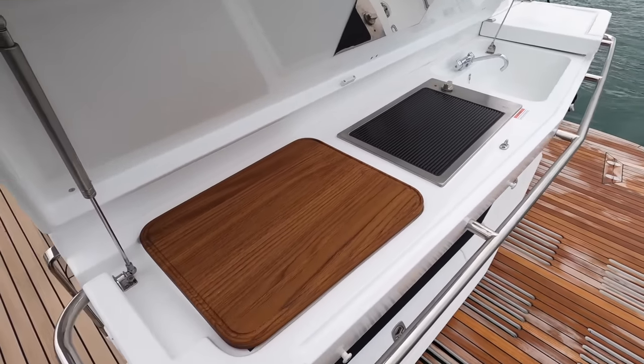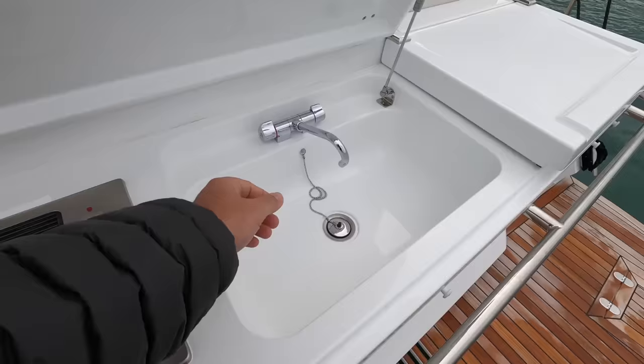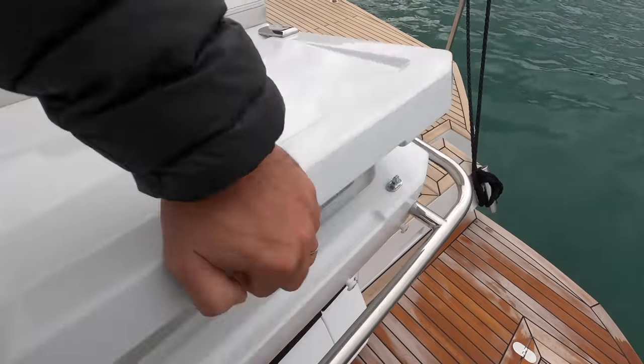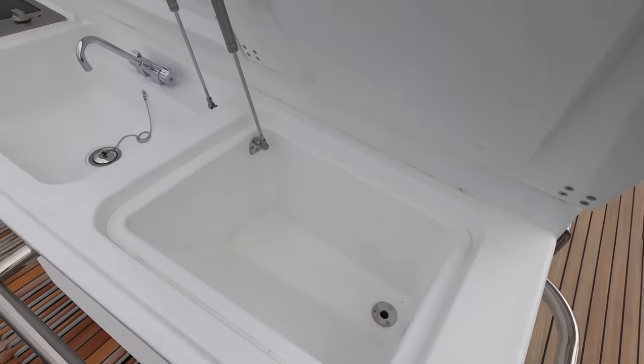It's more than a wet bar really, it's a proper galley back here. You've got the chopping board, the grill obviously, the sink, and then you have a top-loading fridge or cooler here as well, which is quite useful — it's got a drain in it so it'll drain off.